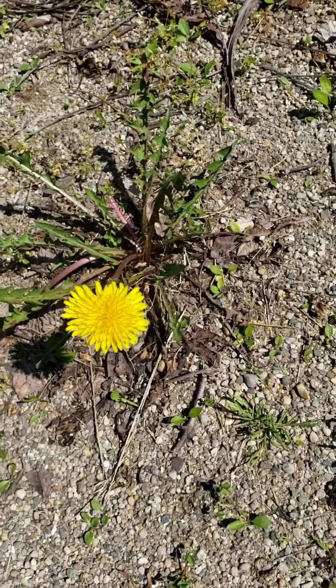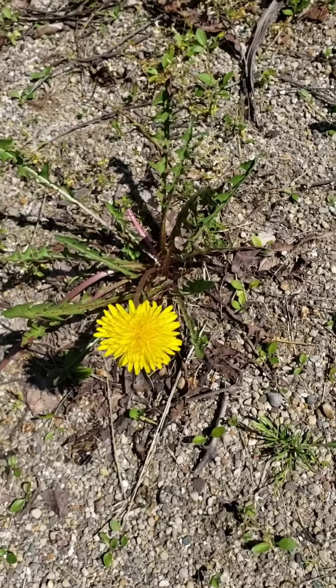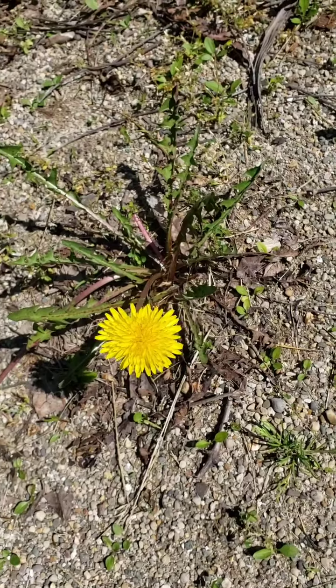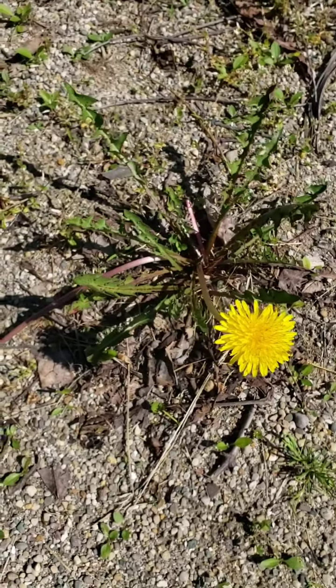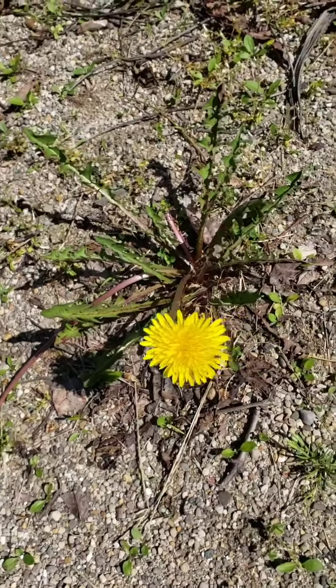We see these guys everywhere — in parks, yards, fields, wherever we are. You're likely to see a dandelion either in this form, and it's golden yellow, or as the white puffball that we like to blow and make wishes with.